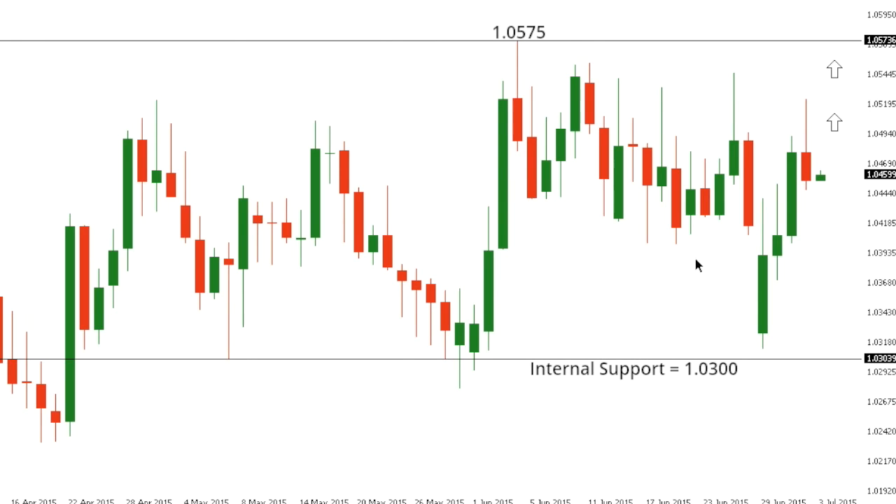Euro-Swiss. Euro-Swiss looks to be more and more constructive with the market very well supported on dips. Right now, dips are supported ahead of 1.0300, and the market looks like it wants to take out key resistance in the form of that 1.0575 recent range high going back to the 4th of June. A push above 1.0575 in the sessions ahead will open the door for a retest of the critical February peak in this market at 1.0815.